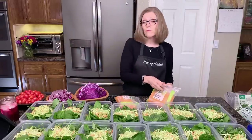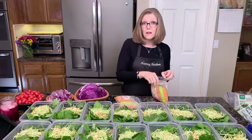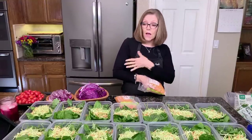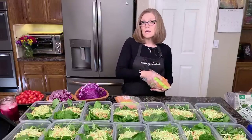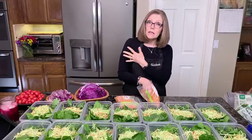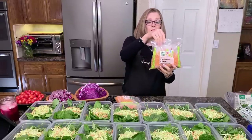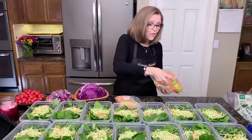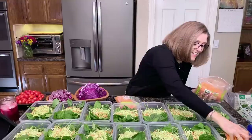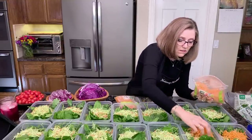We actually have two refrigerators — another one out in the garage just as big. That's like our holding place. I went out there this morning to get all of these ingredients. Then these are organic shredded carrots, and I just add those to the salads.